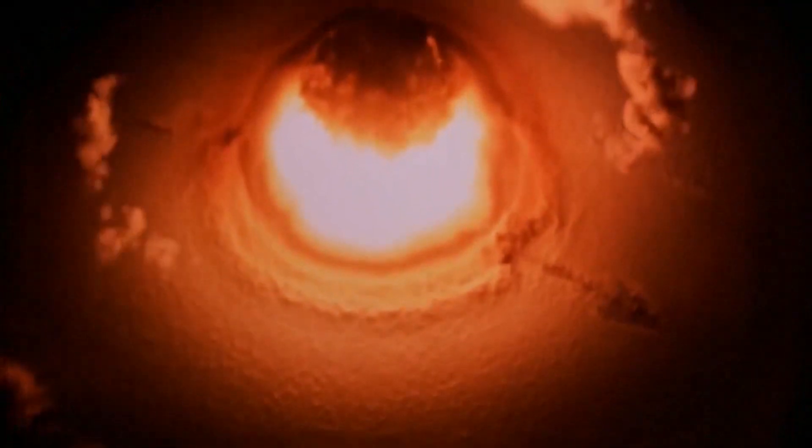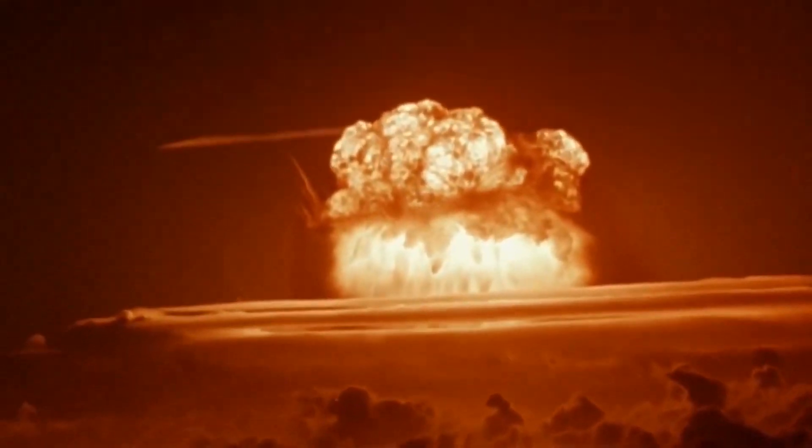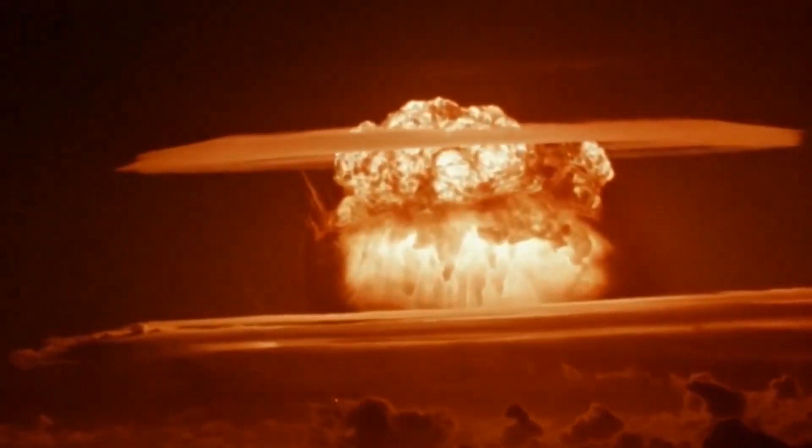I often wondered why you would want to reduce the lithium-6 concentration if it gives a higher yield, as demonstrated in the Castle Bravo test. The answer, I think, is two parts. One, this may be more tactical and military hardware related than scientifically grounded — a controlled yield is preferable on the battlefield, and tactical nukes with low yield were and still are popular. And two, lithium-6 is still a preferred route to tritium generation.